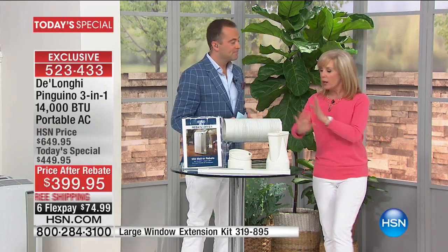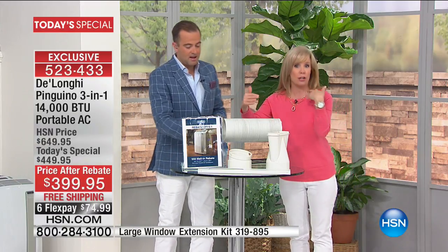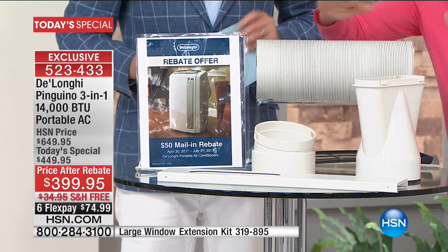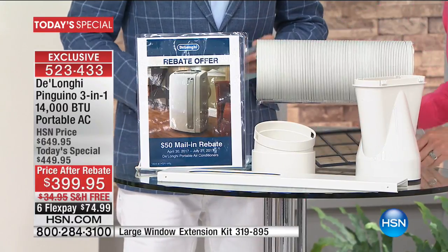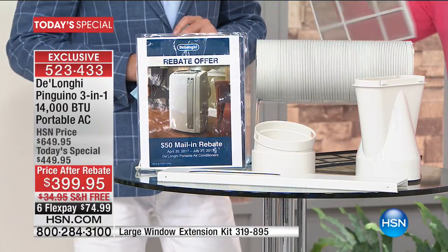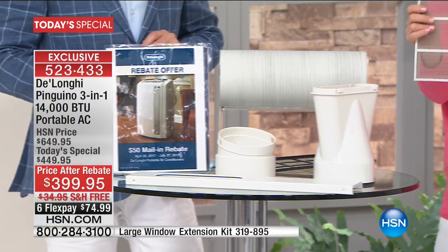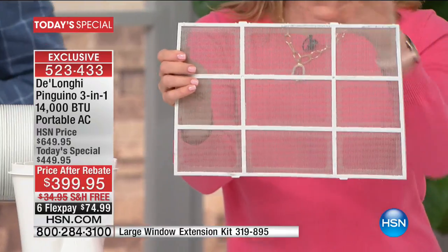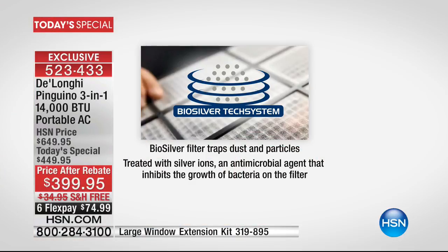It comes with everything you need for setup — about five minutes and no tools required, no screwdrivers, nothing. It also has a filter with biosilver technology, which is really cool. You never have to buy or replace a filter, but it inhibits the growth of mold and bacteria. With air conditioners that dehumidify, you often end up with a moldy filter, but you don't have to worry about that at all with DeLonghi.